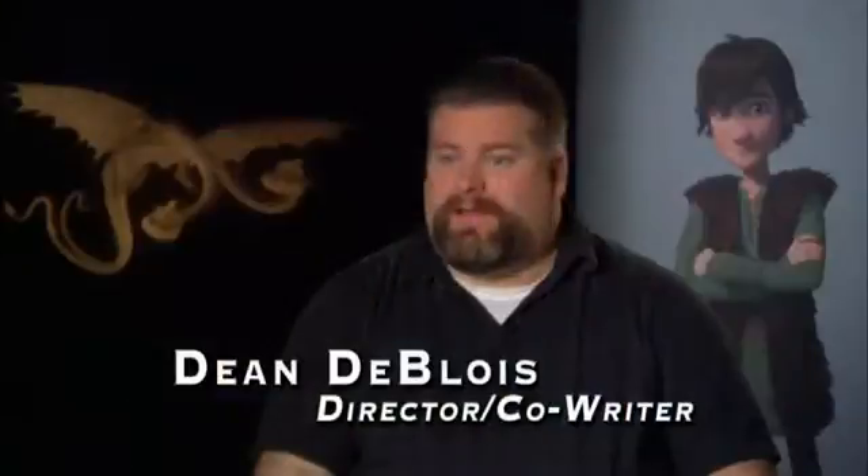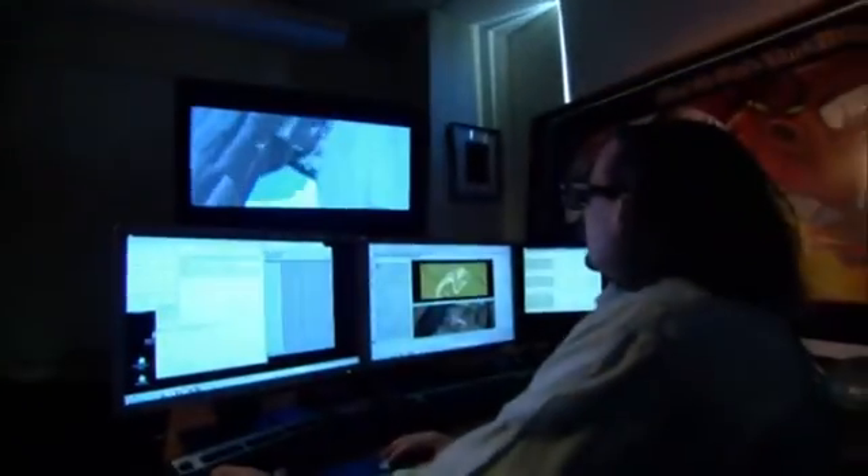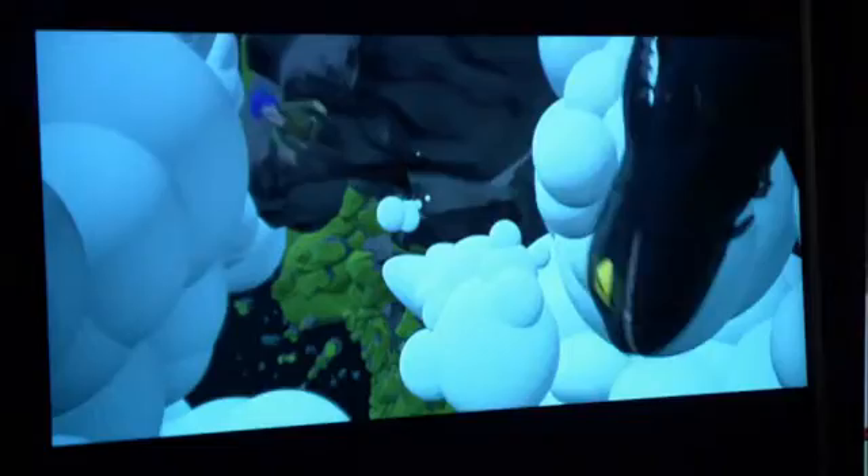We knew from the outset that 3D was going to be integrated into this film, and so we thought probably the best thing we have to offer is the flying sequences. We're going to take this nice and slow. Up there in the clouds, feeling that vertigo of the land way beneath and the sky up above, and putting that camera on the back of the dragon with Hiccup is really the best way we can conceive of taking advantage of the technology.